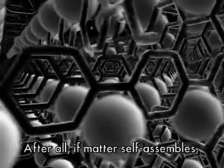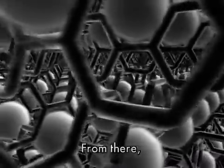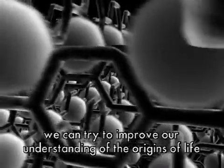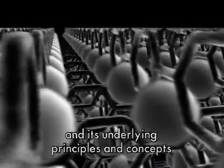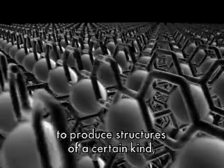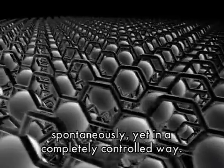Après tout, si la matière s'auto-organise, essayons de comprendre les mécanismes de cette auto-organisation. Et à partir des mécanismes de cette auto-organisation, nous pourrons d'une part essayer de comprendre mieux l'origine de la vie, mais aussi mettre en œuvre ces auto-organisations, ces principes, ces concepts de base pour produire spontanément des structures d'une certaine nature. Spontanément, mais de façon tout à fait dirigée, contrôlée.